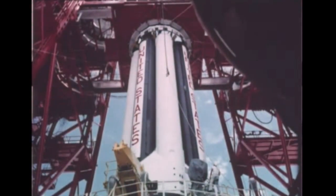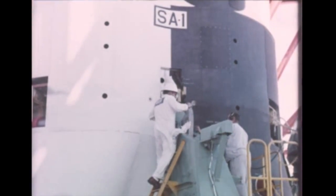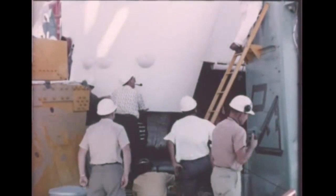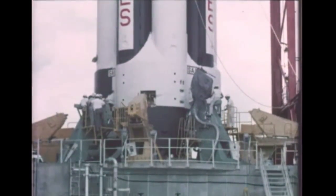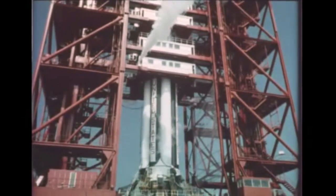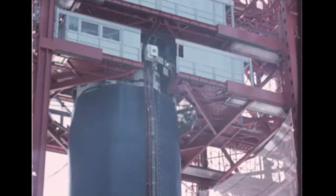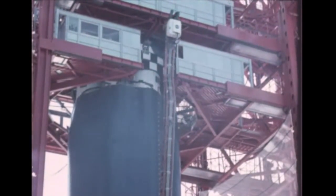For over a month before the actual launch, engineers and technicians of Marshall Space Flight Center's Launch Operations Directorate had been at work testing and checking out components of the complex vehicle in every way necessary to assure a successful test firing. Typical of the numerous tests conducted were this LOX load test, cable mast eject test, and support and hold-down arms checkout.